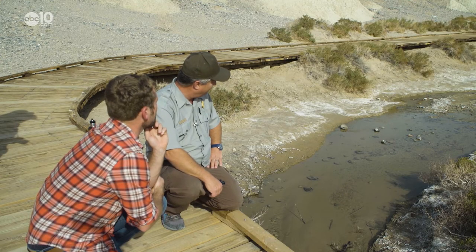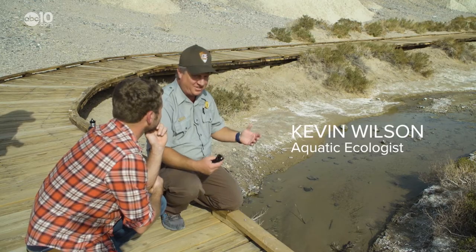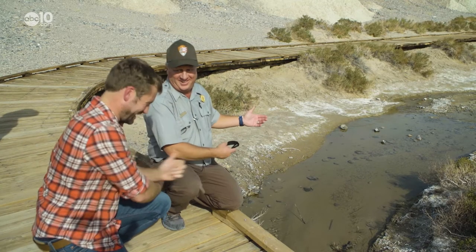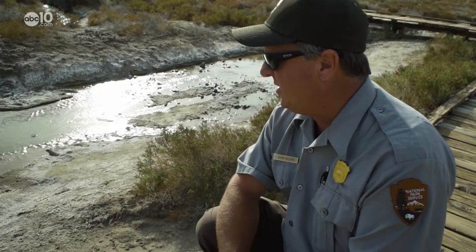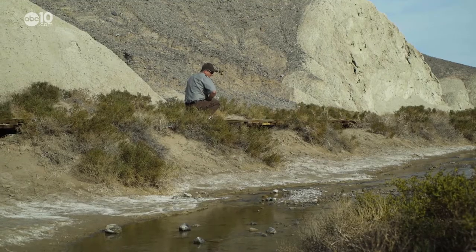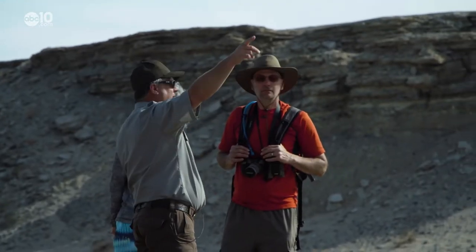They're a little disappointingly small — I was expecting bigger. But for the desert and a stream in the desert, they're huge. Kevin Wilson is an aquatic ecologist with the National Park Service, a profession you may also not expect out here in the desert, but he says he's actually pretty busy.